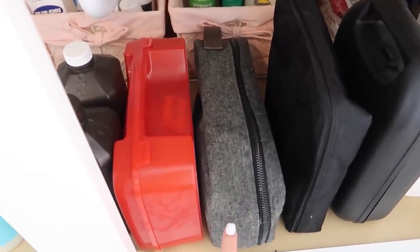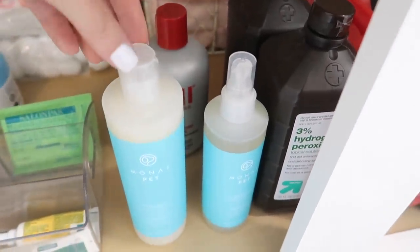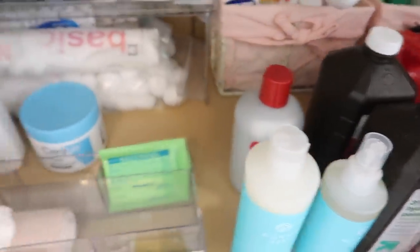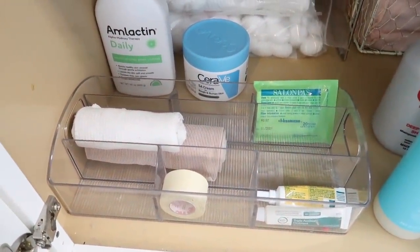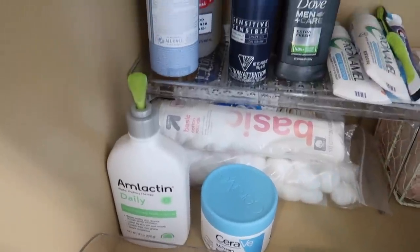A first aid kit, we have some hydrogen peroxide back there, Chloe's dog shampoo, more first aid kit stuff in here. There used to be band-aids in here but we keep them in the kitchen now. Some lotion.